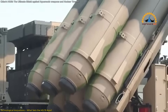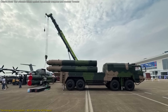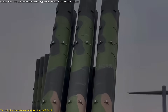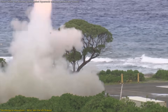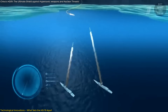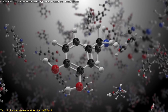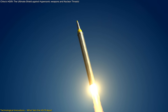The HQ-19 missile defense system incorporates several technological advancements that distinguish it from existing systems. A pivotal innovation is its two-stage solid-fuel rocket motor. This design provides a performance edge over systems like the U.S. Terminal High-Altitude Area Defense, THAAD, which utilizes a single-stage motor. The dual-stage configuration allows the HQ-19 to achieve higher speeds and greater maneuverability, essential for intercepting fast-moving targets such as hypersonic missiles. The system employs N-15B fuel, a nitrate-based propellant known for delivering a specific impulse of 260 seconds. This high-energy fuel supports the missile's ability to perform agile maneuvers during the terminal phase of interception, increasing the likelihood of a successful engagement.